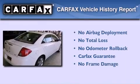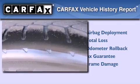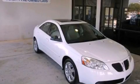Not to mention that this Pontiac qualifies for the Carfax buy-back guarantee. Contact us today to schedule your opportunity to see this automobile in person.